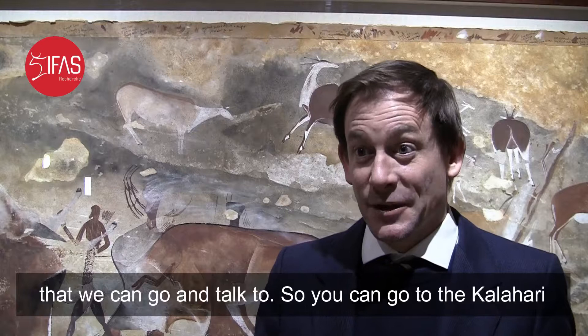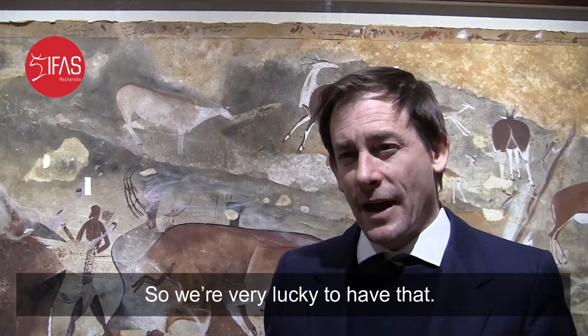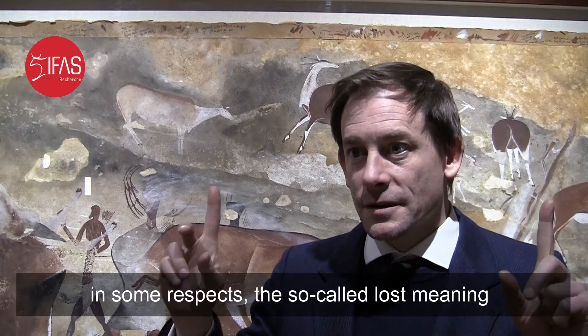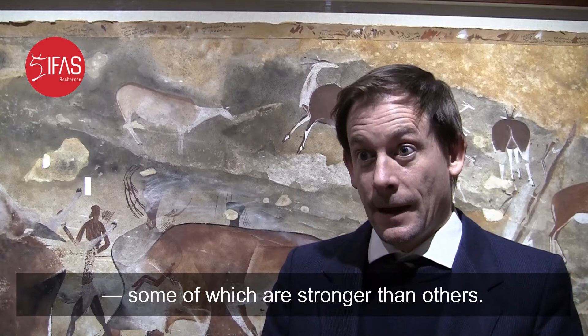We have existing San people in the Kalahari that we can go and talk to. You can go to the Kalahari and say, what does an Eland — one of these antelope — mean to you? And they say, how long have you got? They will talk for hours about it. So we are very lucky to have that. And if we know a lot about this rock art, and it looks very much like, in some respects, the so-called lost meaning of the French rock art, then perhaps we can draw inferences — some of which are stronger than others.